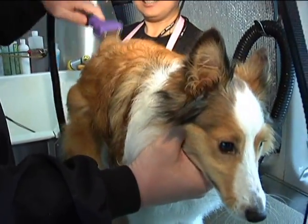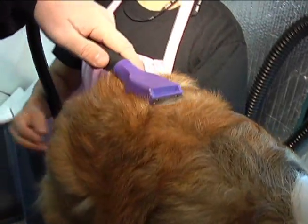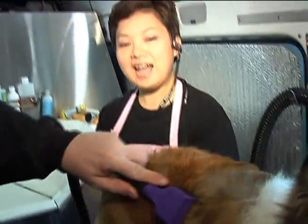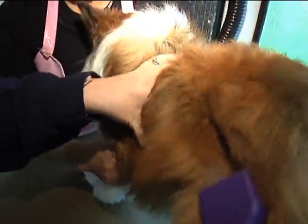Oh okay. Do you press down hard? No, just kind of pull it out because it's going to suck the hair out anyway. So this is just getting the loose stuff. That's hard to do. Or am I just weak? Just pull it out. It doesn't hurt? No, it doesn't hurt.